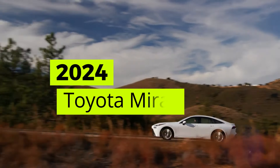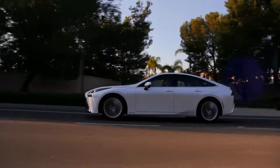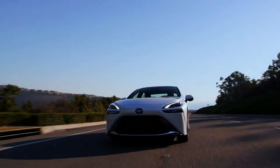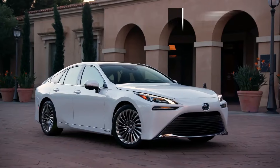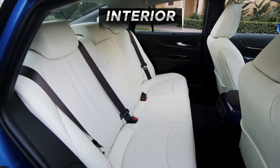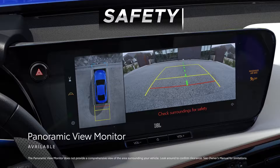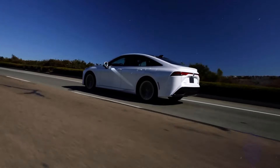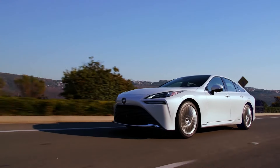Welcome to our review of the 2024 Toyota Mirai, an innovative marvel that redefines the future of automotive technology. In this video, we'll delve into its groundbreaking features across five key areas: exterior, interior, specs, technology, and safety. Get ready to discover how Toyota is pioneering the way forward with the revolutionary 2024 Mirai.